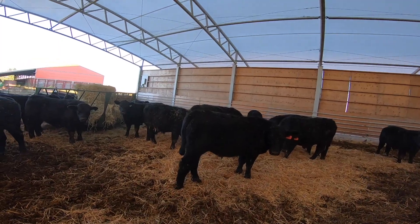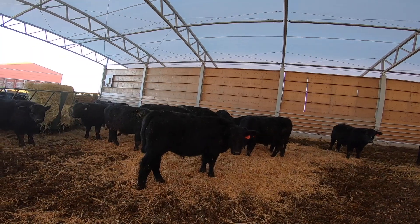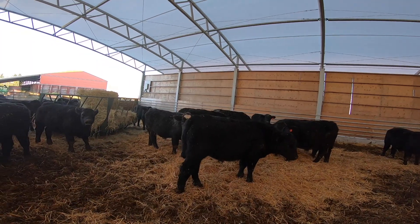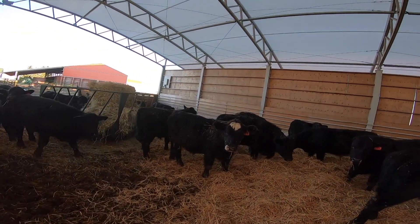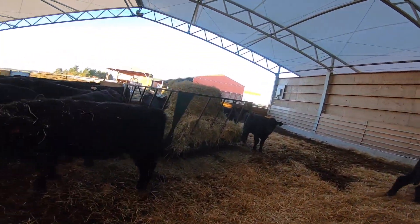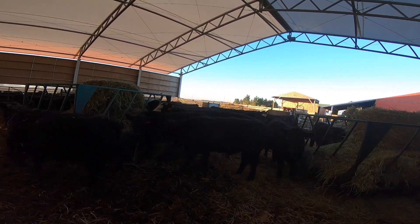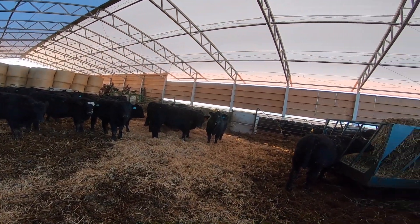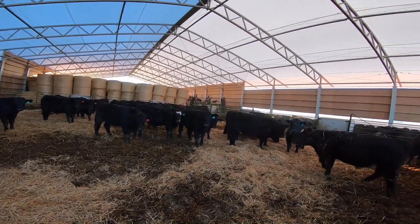When these cattle come in, Shows have a program they put them on. They give them a couple of shots, they bob their tails, and they check to make sure everybody's castrated. It's kind of a prevention thing, which I think in the end is cheap — it's not fun running these through the squeeze to give them a needle.